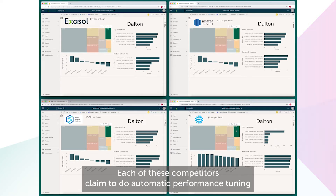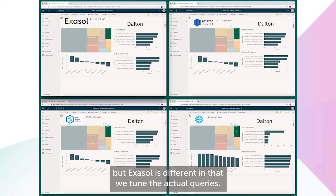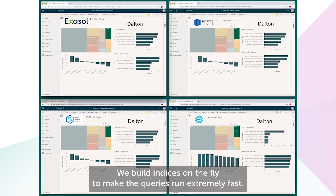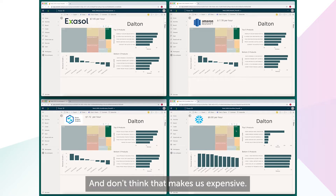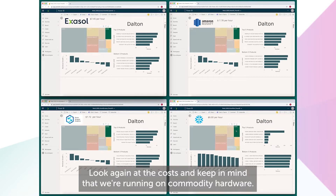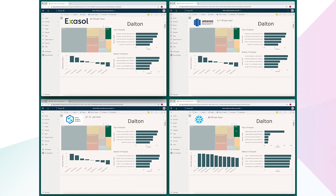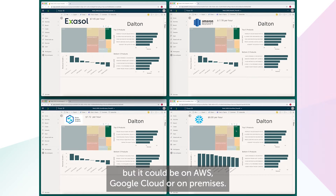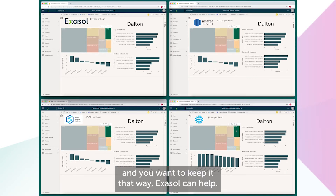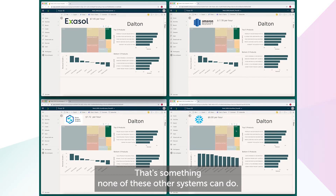Each of these competitors claim to do automatic performance tuning, but Exasol is different in that we tune the actual queries — we build indices on the fly to make the queries run extremely fast. The second performance benefit for Exasol is that we're an in-memory database. And don't think that makes us expensive. Look again at the costs, and keep in mind that we're running on commodity hardware. For this demo, Exasol is running on Azure, but it could be on AWS, Google Cloud, or on-premises. So if you're running some datasets on-premises and you want to keep it that way, Exasol can help. That's something none of these other systems can do.